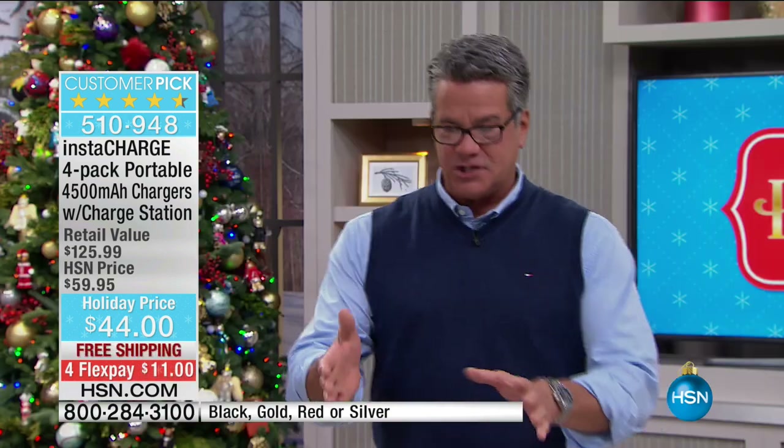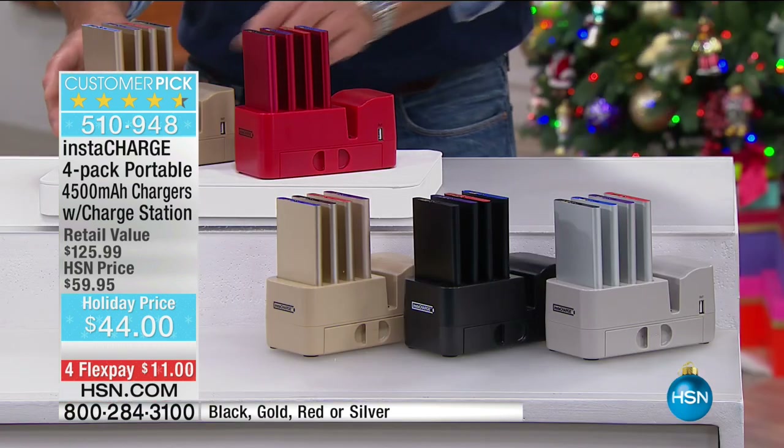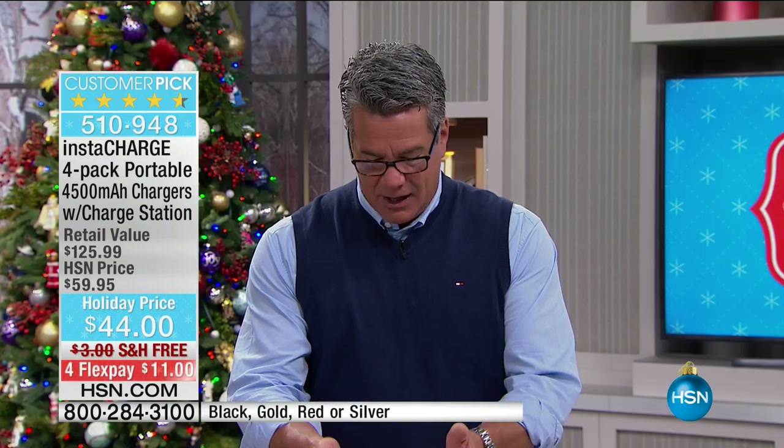Or God forbid you're on an airplane and it dies, or you're somewhere where you don't have a plug. The InstaCharge four-pack portable charging unit not only gives you the unit to charge it, but we're going to give you four separate 4,500 milliamp hour chargers — which is enough to charge your cell phones, your tablets, all that stuff, wherever you are on the go. So you basically have one for each family member. Let me show you how it's set up.